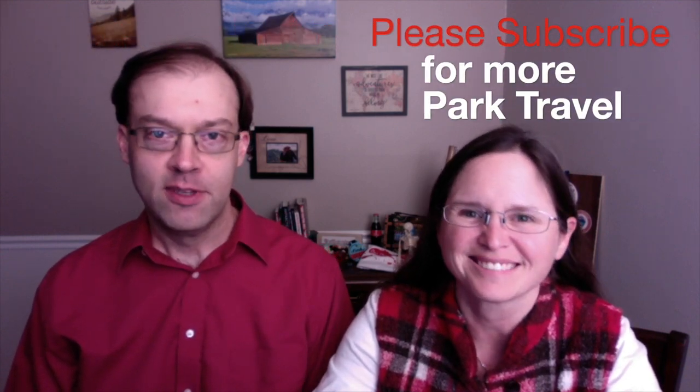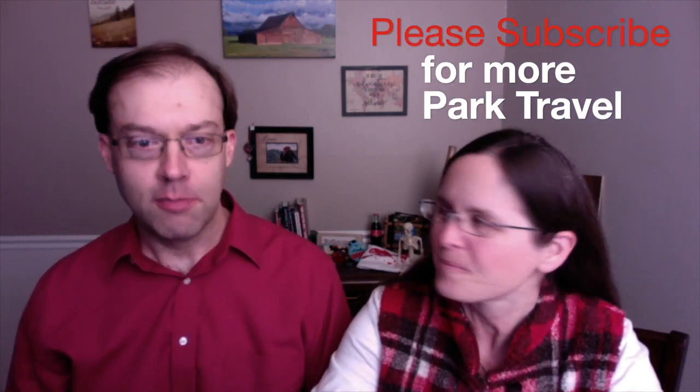Hi everyone and welcome to Happy Trails Hiking. In this video we're going to be taking a look back at some footage from years past. We're going to take a trip down memory lane to Yellowstone National Park, specifically Artist Paint Pots, and this was in 2018.